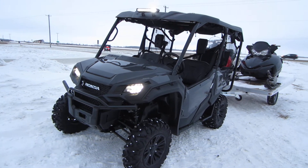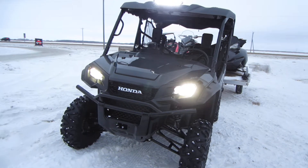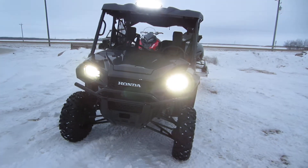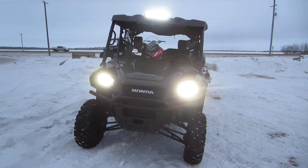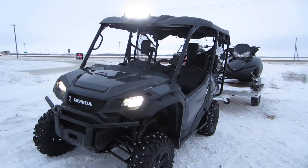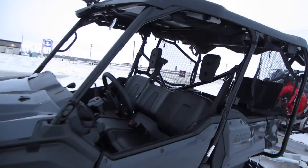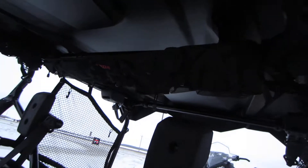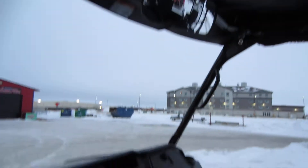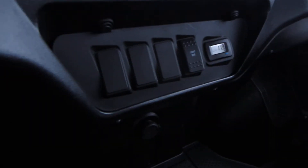Hello from Westside Honda in Selkirk, Manitoba. I want to show you guys the 2016 Honda Pioneer 1000 with a trail package. The trail package does not come with this hard roof, but it came with the light bar, the roll cage storage bag, a rear view mirror, and the voltage meter with a switch plate.